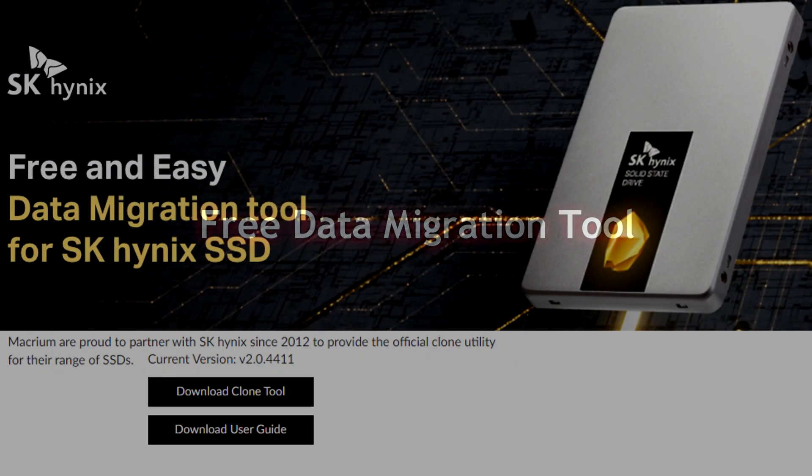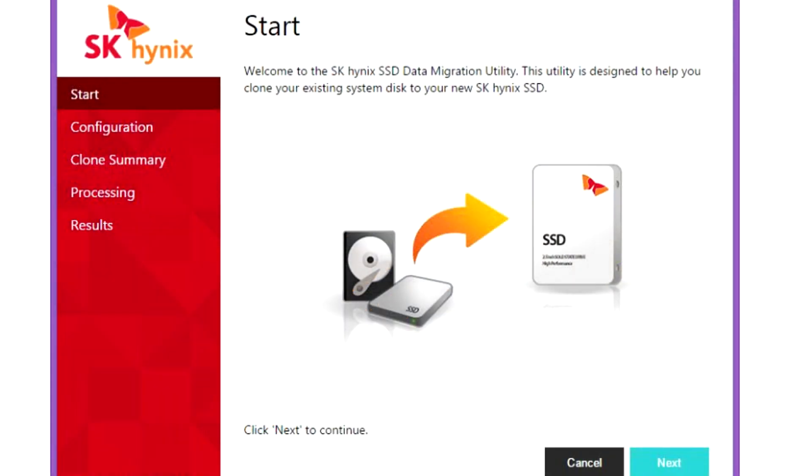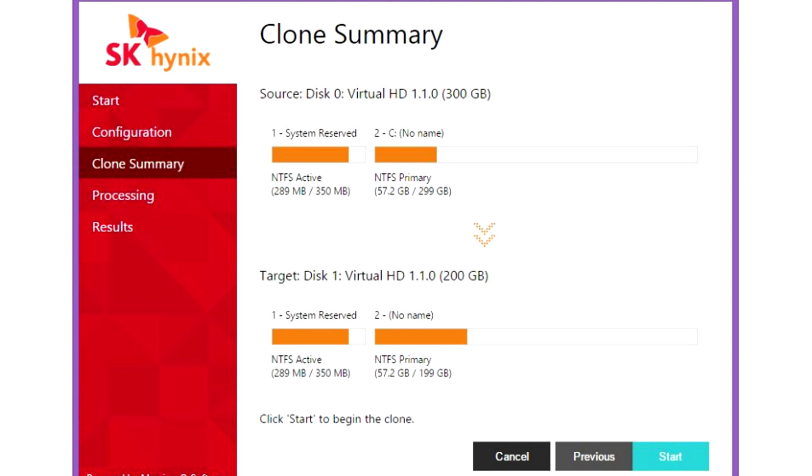It also comes with a free utility tool to migrate your system from an old hard drive to this SSD, making it your boot drive for Windows 10, your MacBook, or whatever you want to use it for. It supports Linux, Mac, and Windows OS.